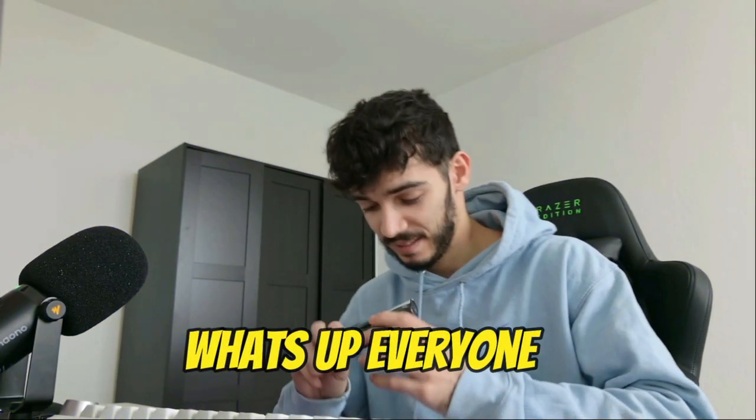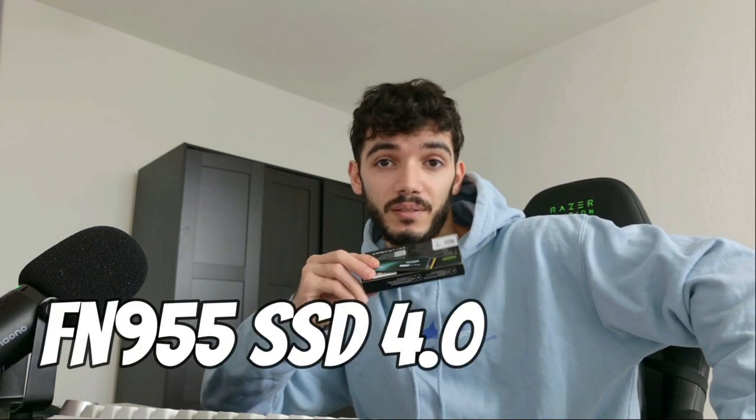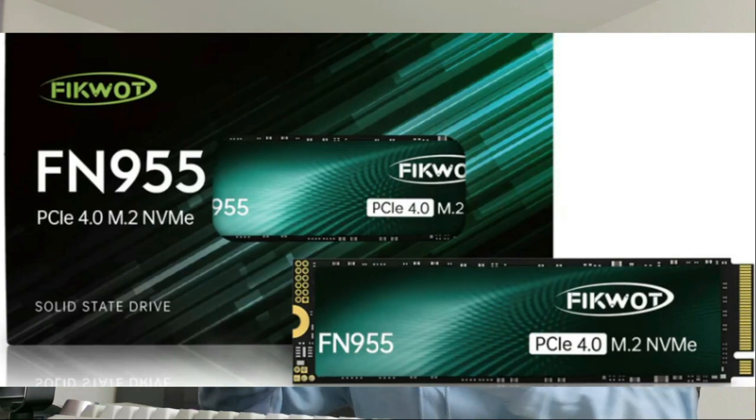Welcome back guys, we got the FM955 over here and we made another quick video talking about the FM955 NVMe SSD M.2. I have tested it yesterday and I think it has really good opportunity, so you guys can buy it as well.